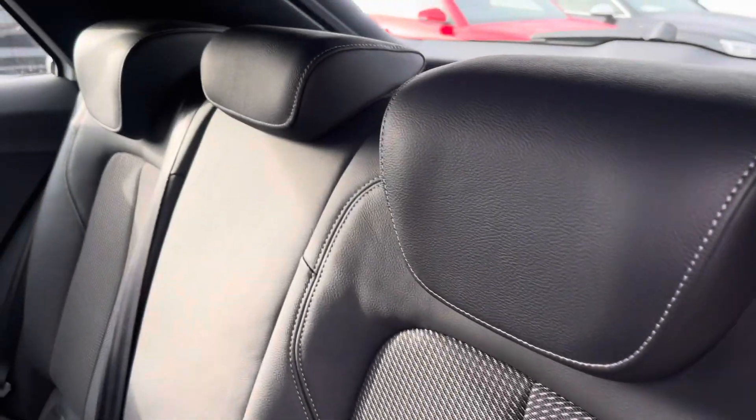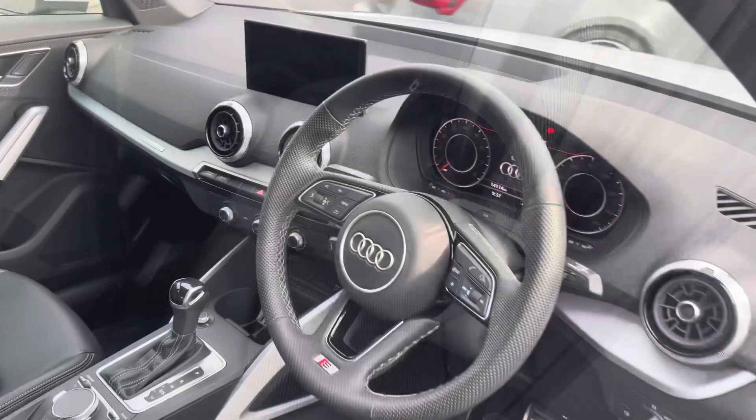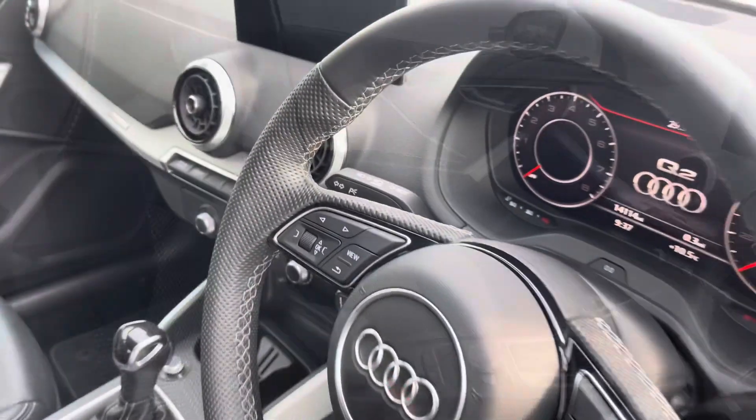The rear interior is finished in the gorgeous half leather half upholstery cloth combination with ISOFIX to the outer rear seats, beautiful inlays throughout the front of the cabin and of course the S embossed front sports seats.